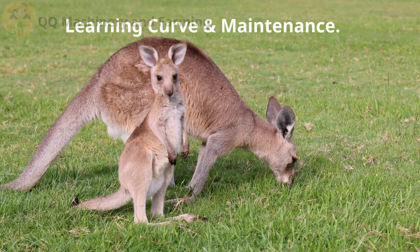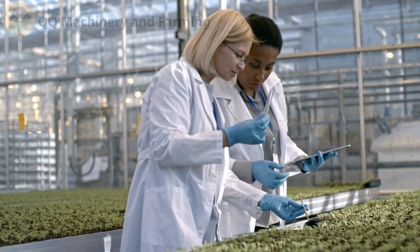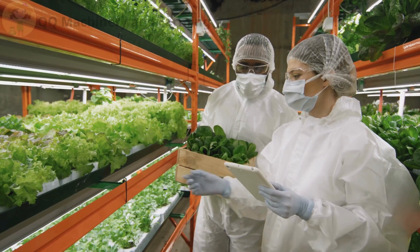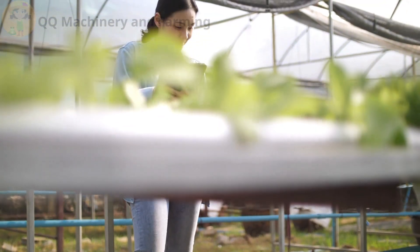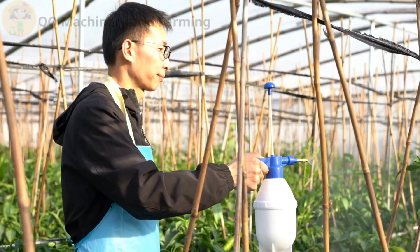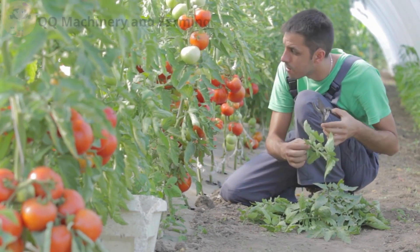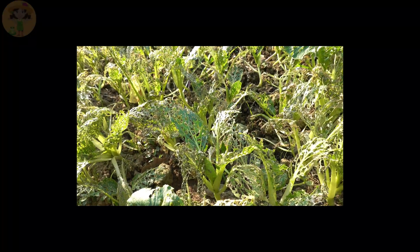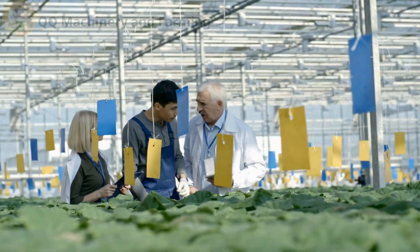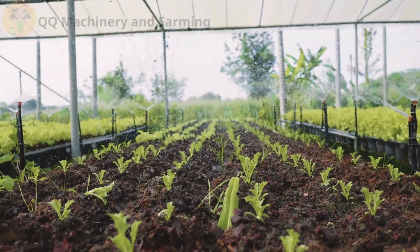Part five — learning curve and maintenance. Hydro ain't set it and forget it. You gotta check pH, monitor EC, make sure your pumps aren't taking naps. It's like babysitting — for spinach. Soil's simpler: dig, water, wait. But it hides problems: bad drainage, compacted roots, sneaky fungi — like one of those surprise quizzes you didn't study for. If you love gadgets and graphs, hydro. If you love mud and mystery, soil.